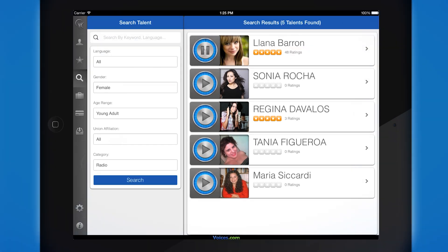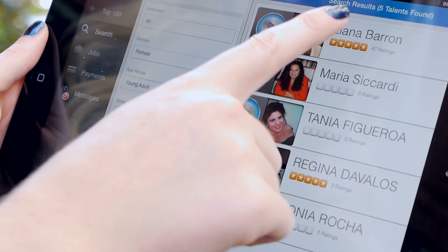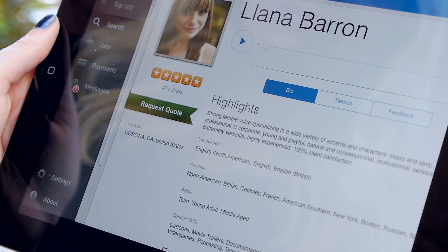Tap on any play button to immediately preview audio demos. If you hear a voice you might like to work with, tap on the search result to see their complete profile.